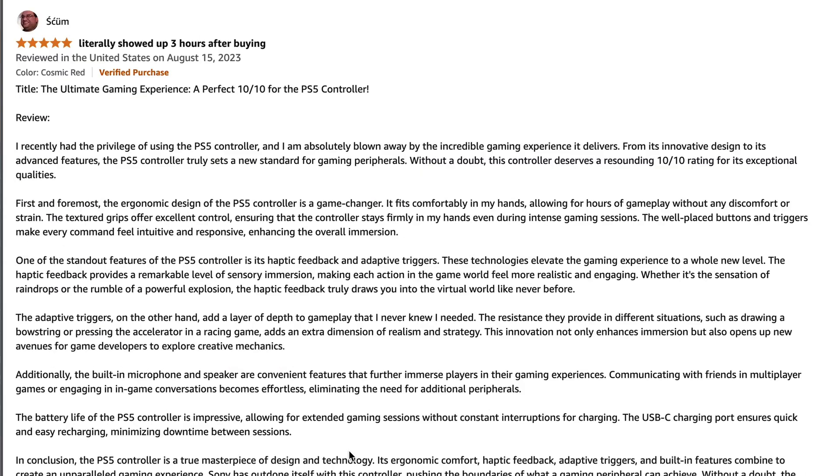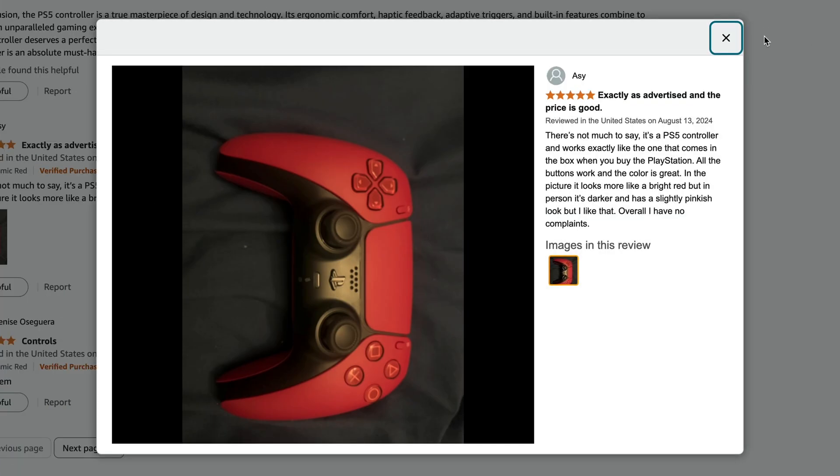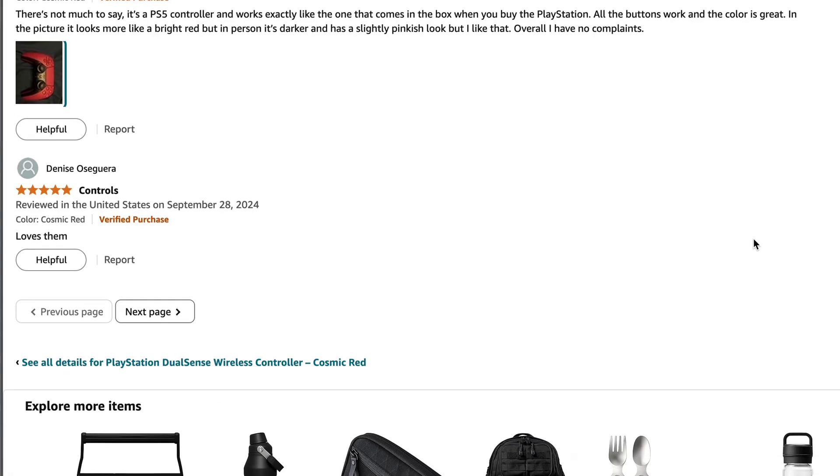We can also check the ones with product images. That's all we have to do.